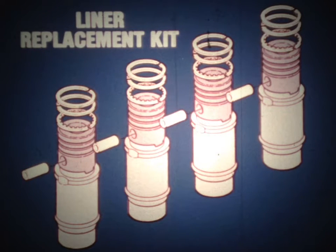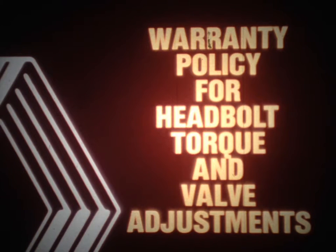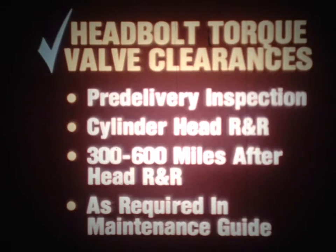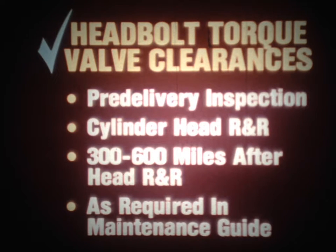One more thing to remember is the Renault warranty policy for head bolt torque and valve adjustments. The head bolt torque and valve clearances must be checked and adjusted during the pre-delivery inspection, during any cylinder head R&R, 300 to 600 miles after any cylinder head R&R, and as required in the maintenance guide.